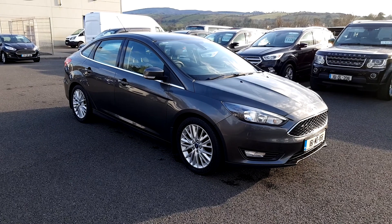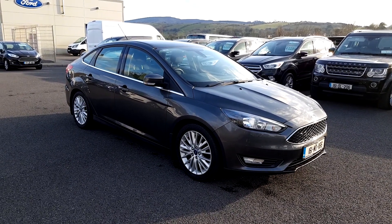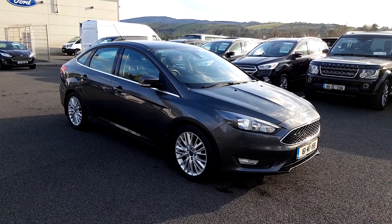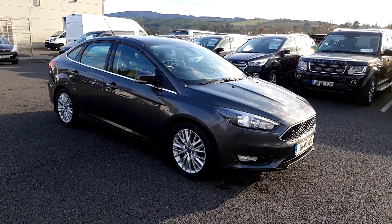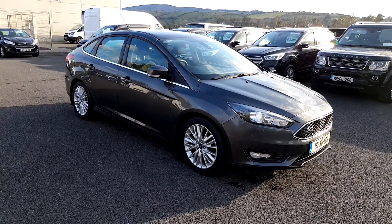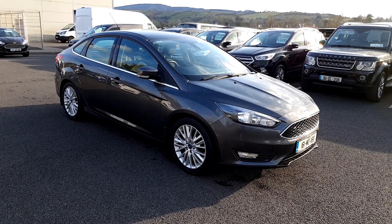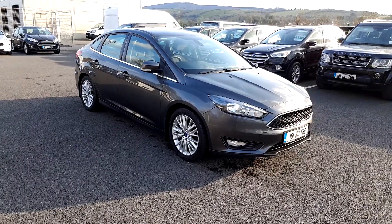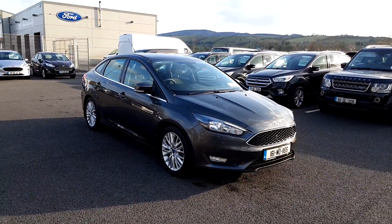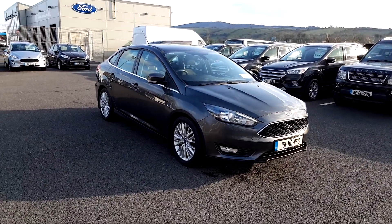This vehicle is here on site, just 87,000 kilometres on the clock, and is yours from as little as 42 euro per week, or a straight cash sale price of 13,400, making it a very cheap Ford Focus Saloon. Give us a call on 07193 17170, visit the website at www.porterford.ie, or come see us in Castle Baldwin, County Sligo, and see the vehicle for yourself. Thanks for watching.